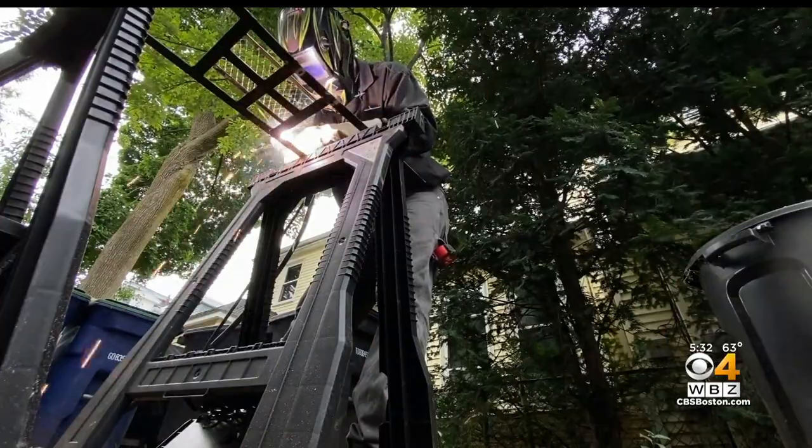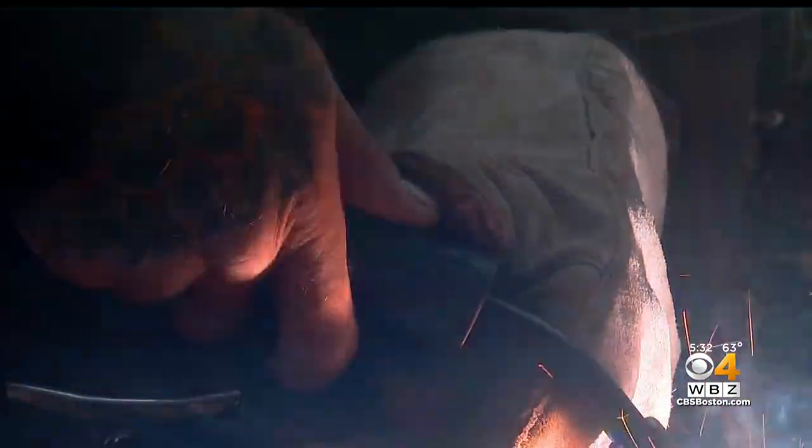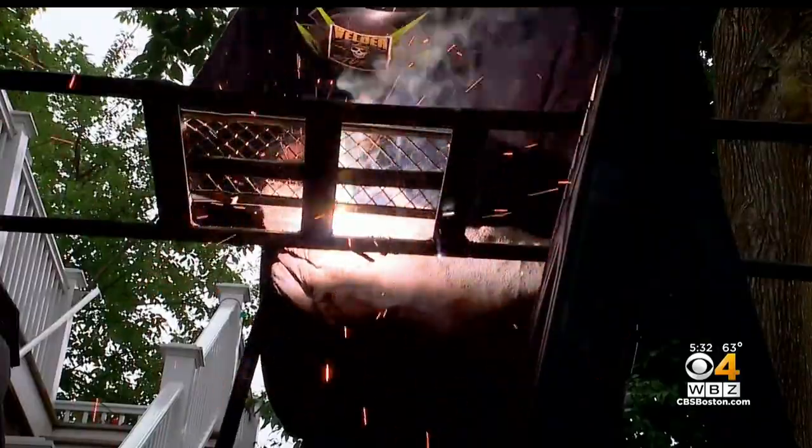Royce hopes his device will push the thieves onto the next car. He says, 'There are a lot better ways out there to make money without destroying people's lives and pocketbooks.' In Somerville, I'm Mike Sullivan, WBZ News.